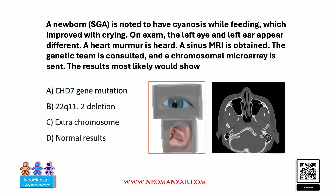A newborn who is small for gestational age is noted to have stridor while feeding, which improved with crying. On examination, the left eye and left ear appear different, which is shown in the picture. A heart murmur is heard. A sinus MRI is obtained, which is shown here.